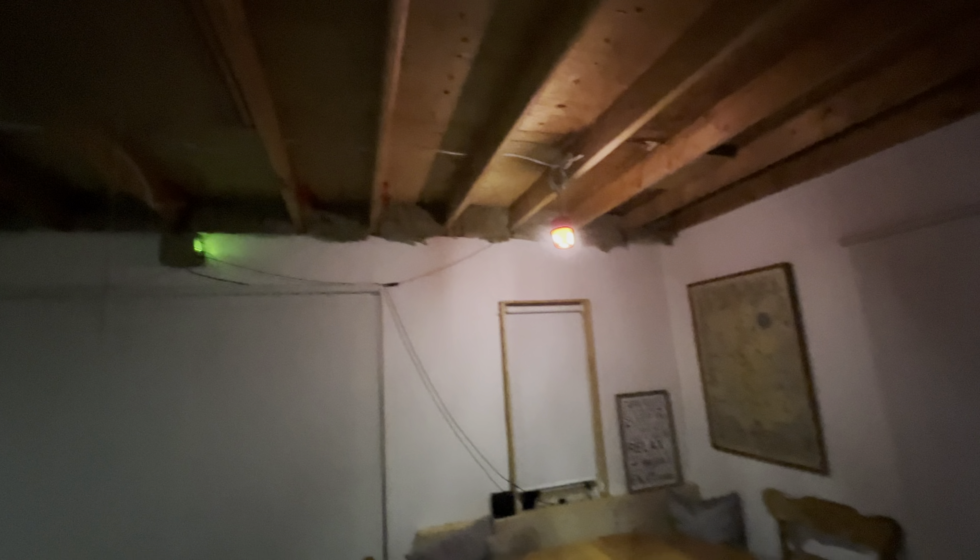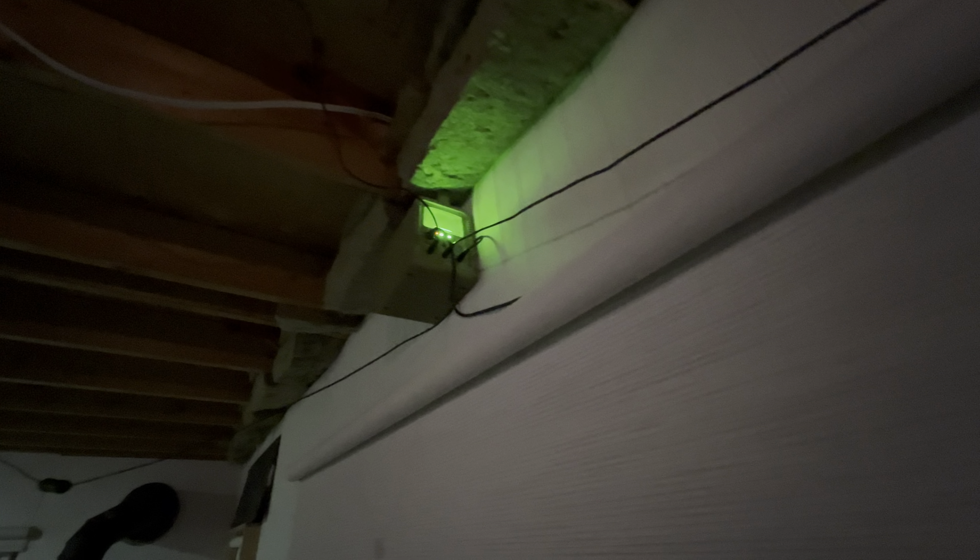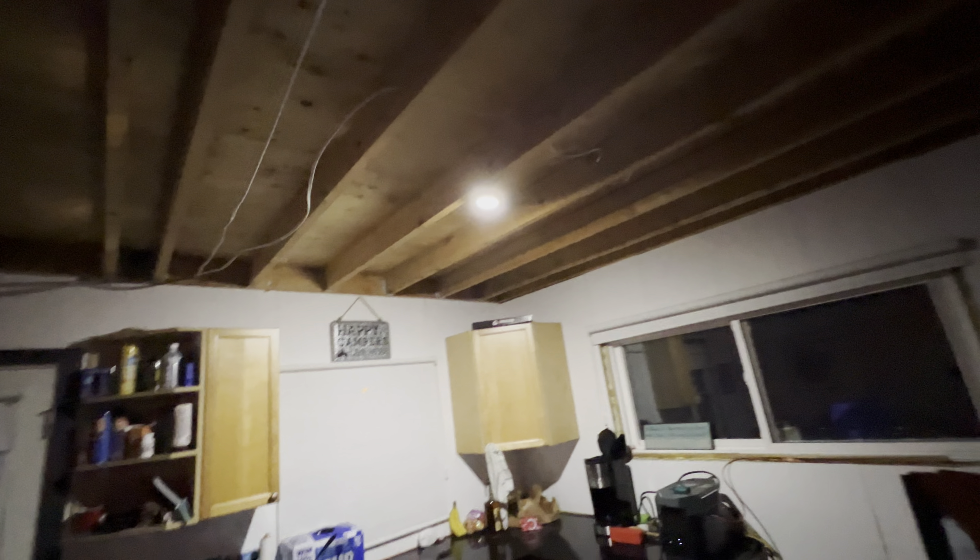Inside the cabin we've got lots of light over the table. This is the control box and the battery — it's no longer available on Amazon, by the way. People asked me in my last video when I showed it, but it's been working for us for about three years now. There's another light here.